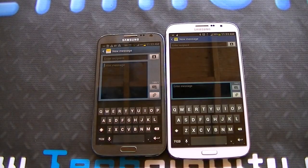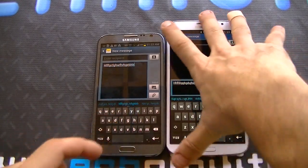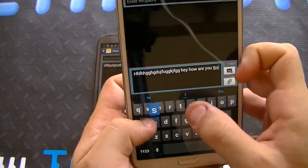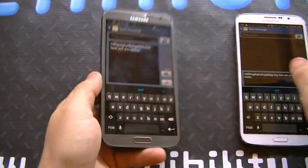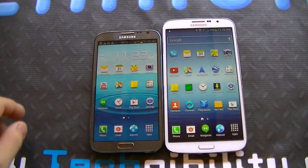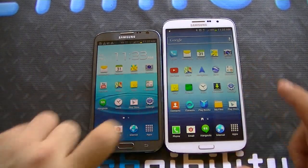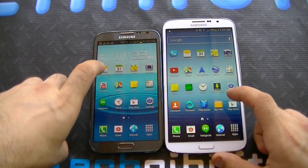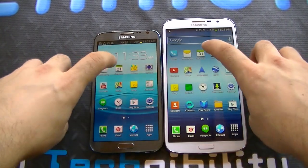The keyboard on the Mega is bigger, but both are similar. Typing on the Mega is absolutely easy because the screen is so big. Both big displays. Now let's go ahead and open and close apps to see which one opens and closes a little bit faster. Let's start with settings — you can see how settings opened up there. Now let's open messaging and then the calendar.